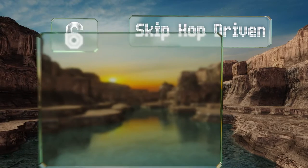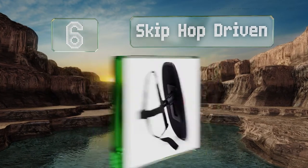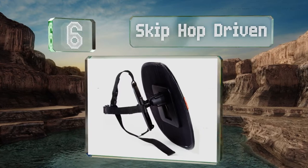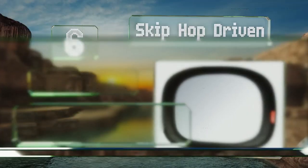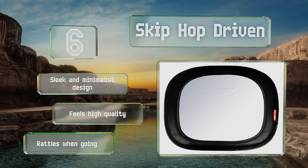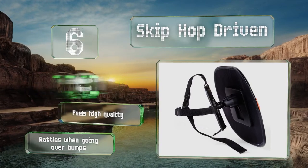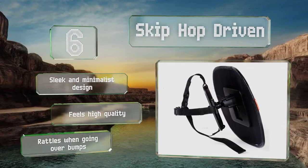Moving up our list to number six, the black faux leather trim on the Skip Hop Driven will complement most car interiors. It has soft padding and safe rounded edges, accommodates most vehicles' headrests, and is easy to adjust by way of a rotating ball joint. It's a sleek and minimalist design that feels high quality. However, it does rattle over bumps.